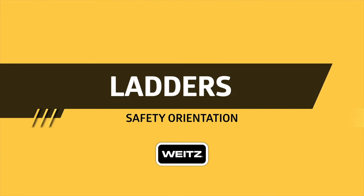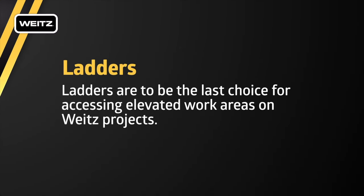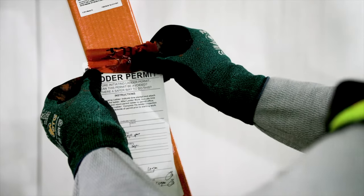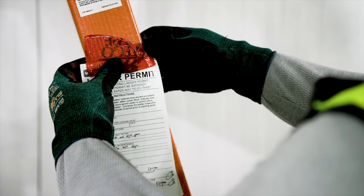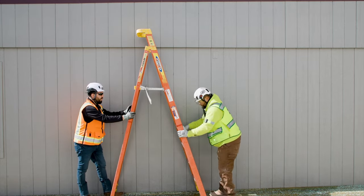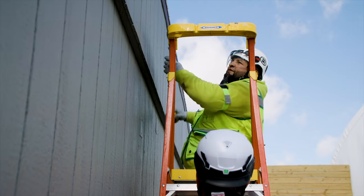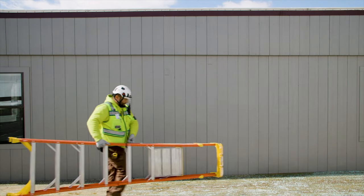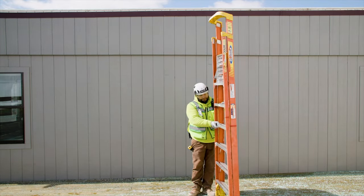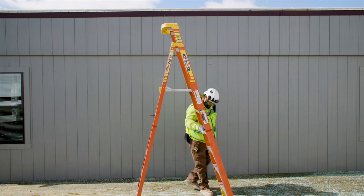Ladders are to be the last choice for accessing elevated work areas on Weitz projects. The cost of alternate means of accessing the work area is not to be a factor when determining whether to issue a permit for working from an extension ladder. 100% fall protection is required if work is to be performed at a height of six feet or more from an extension ladder. Step ladders eight feet or less are allowed to be used without a permit. The ladder use permit must be completed and approved by the project team for requests to use step ladders greater than eight feet or extension ladders for duration greater than one week.